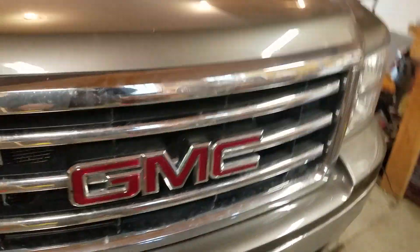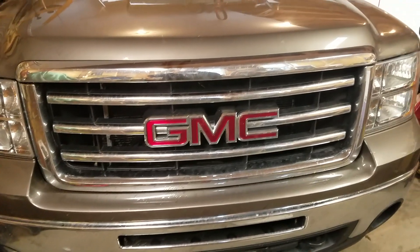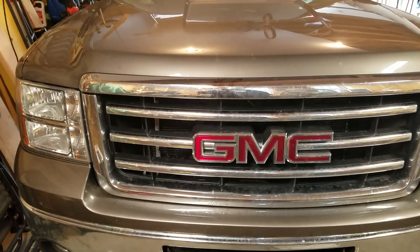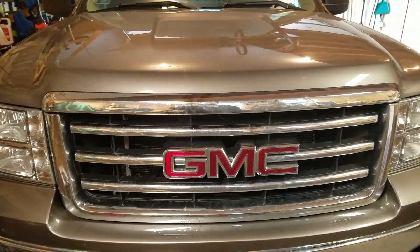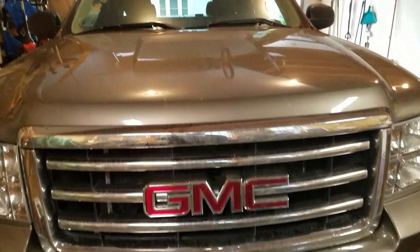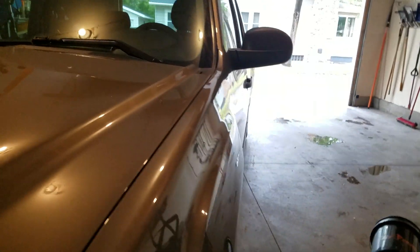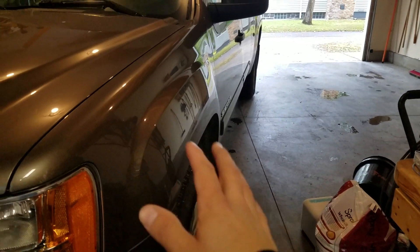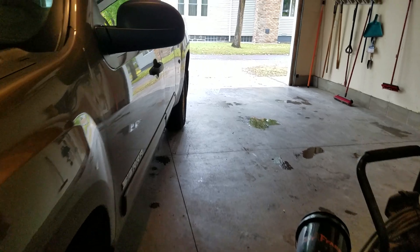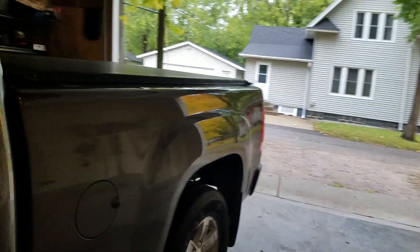One thing I'd like to say is I really like the front end of this truck. Some people don't like chrome, but I think chrome looks nice and this front end sticks out. I think it's one of the nicer front ends they've had, and the hood has nice lines to it. I'm not super thrilled about the bubbly sides, but it is what it is. I'm going to own this thing and drive it into the ground, because trucks are expensive.